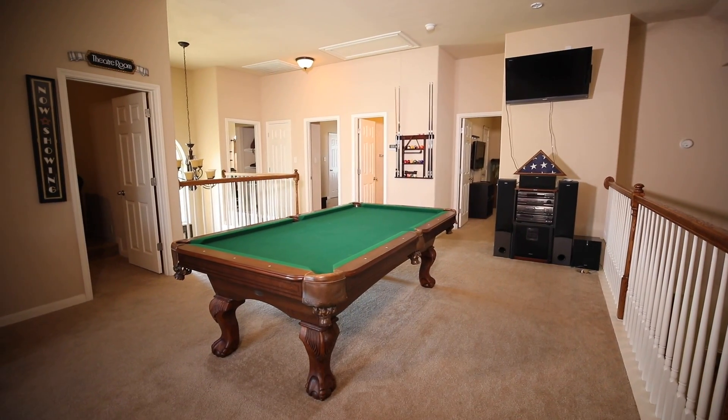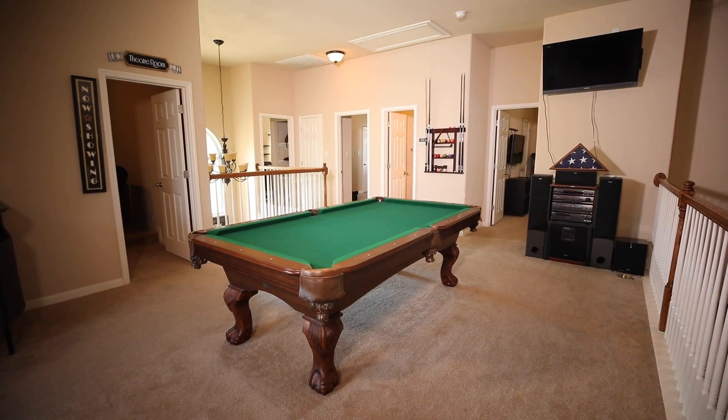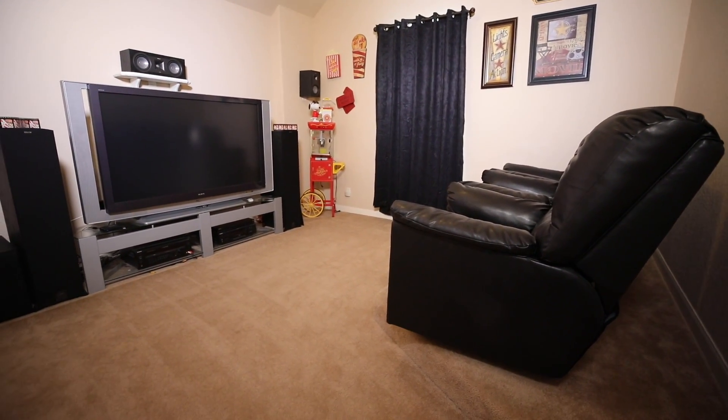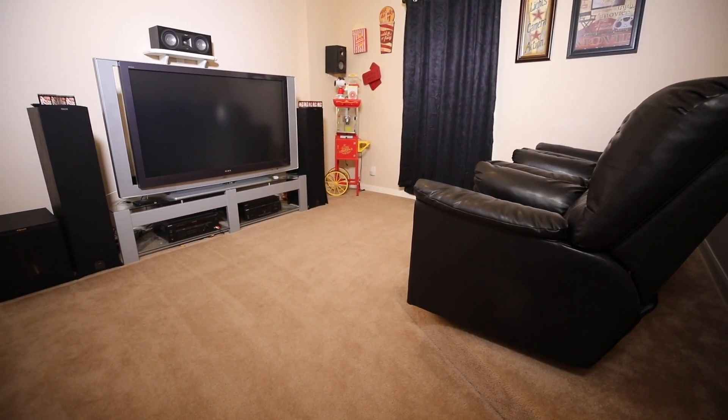The upstairs also has a living area that can be used for many activities. This home also has a media room which is just perfect for family movie night.